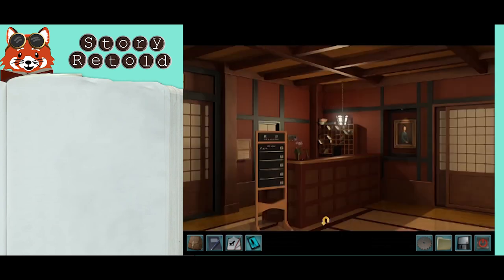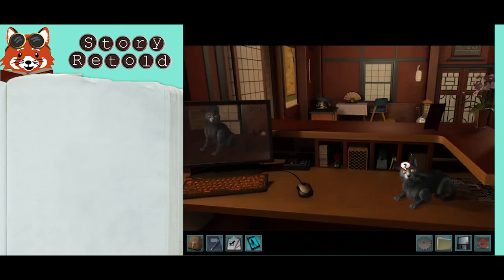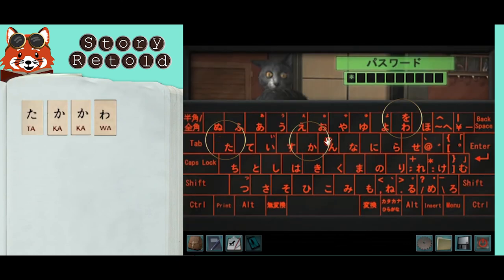The computer keys are in hiragana. Refer to the writing Japanese book in the cultural room to learn the buttons for Takakawa. Press these on the computer and then press enter. You will know you entered it correctly when you see the screen of guest entries.